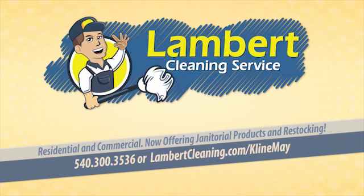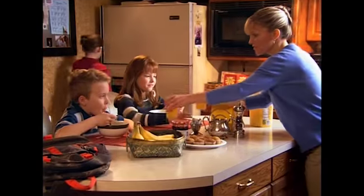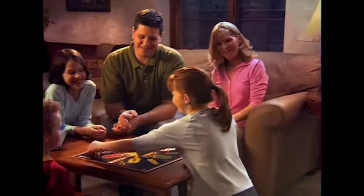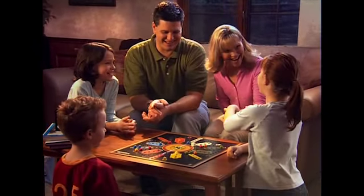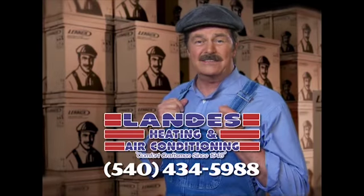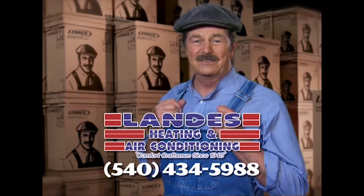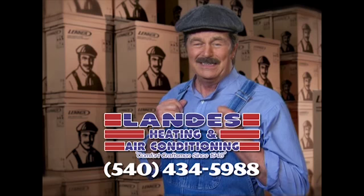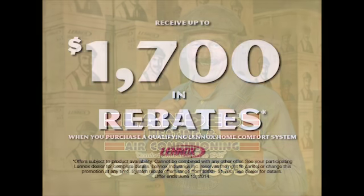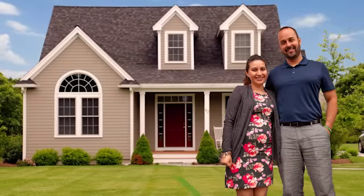We all want to give our kids the best of everything — the best nutrition, the best education, the best place to grow up, even the air they breathe. Lennox strives to provide the best air quality for your family's home, free of indoor air pollutants. At Landis Heating and Air Conditioning, they can install a Lennox customized comfort system. Let Landis sweat the details so you can relax in comfort — get up to $1,700 in rebates.